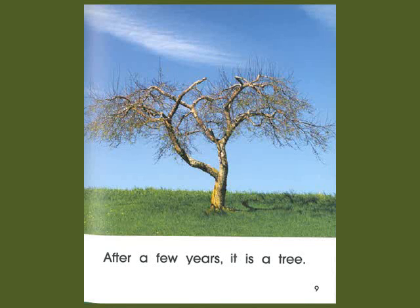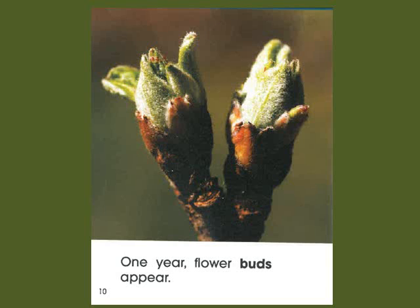It is called a sapling. After a few years, it is a tree. One year, flower buds appear.